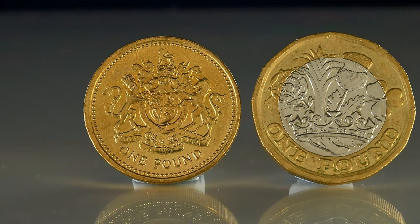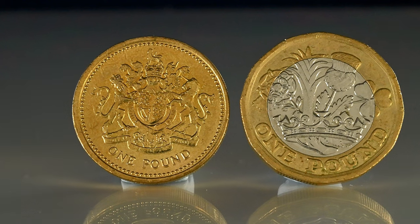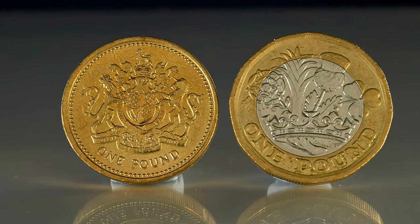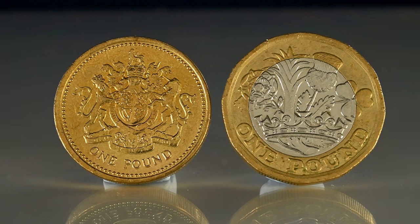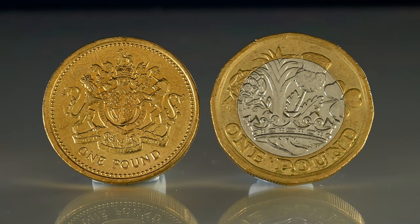The £1 coin is the last denomination to set a record for low mintages. Although it's only been circulated since 2017, unlike the Penny which was competing with over 50 years worth of mintage figures, there were still 21.7 million minted — which is half of 2020's total — but you'll still be able to get a few of those no problem at all.